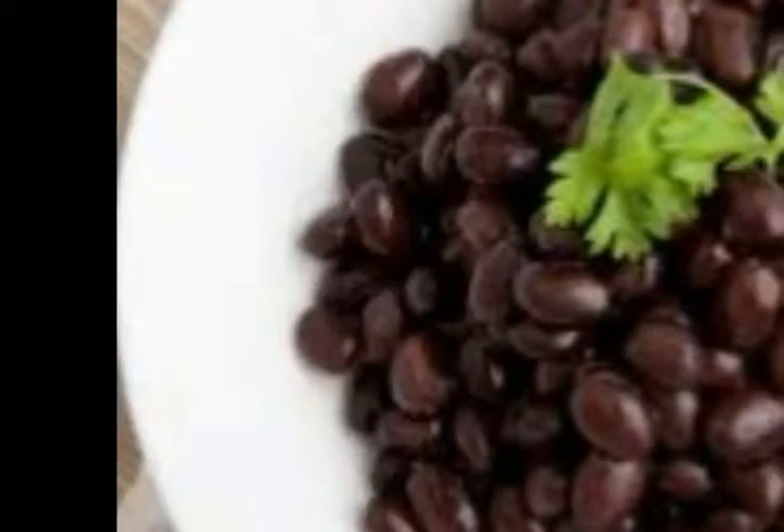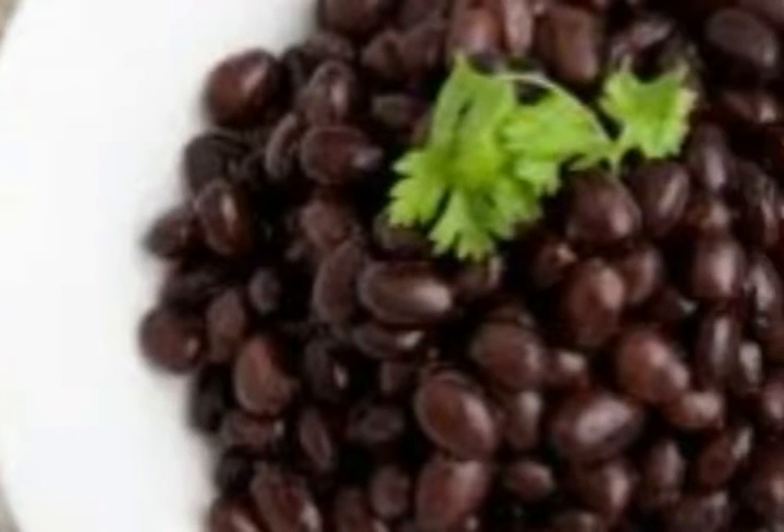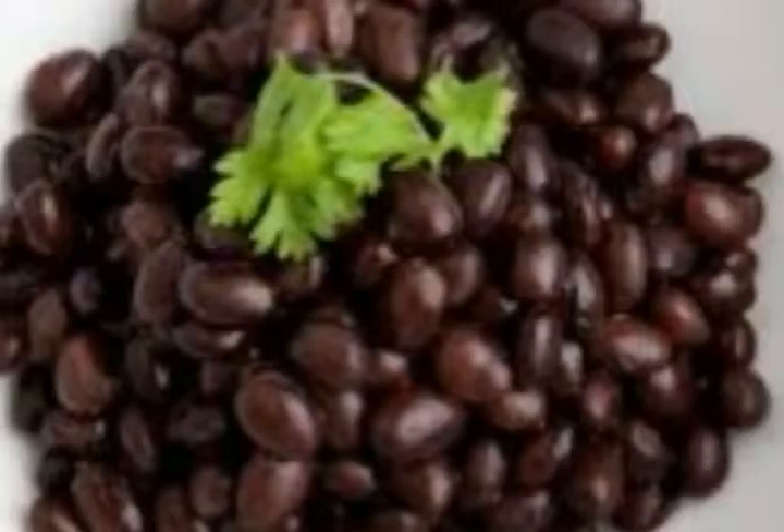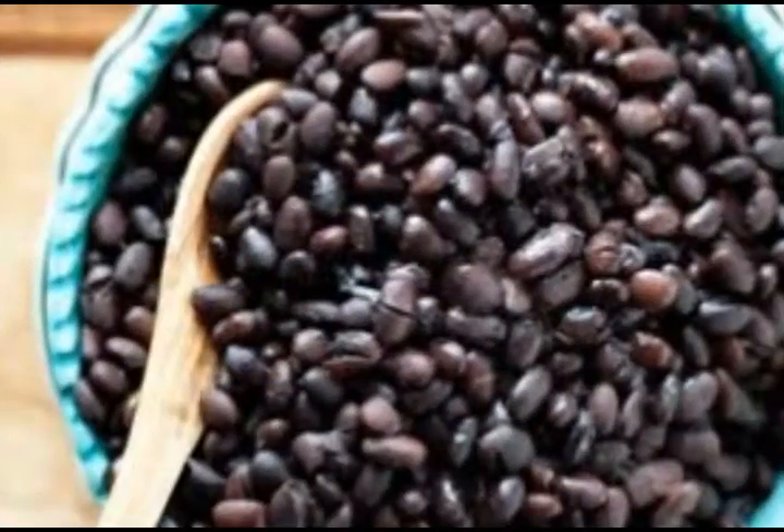Step 4: Remove the cilantro, shallots, and bay leaf. Add the sea salt, then use the beans or store them in the fridge or freezer.